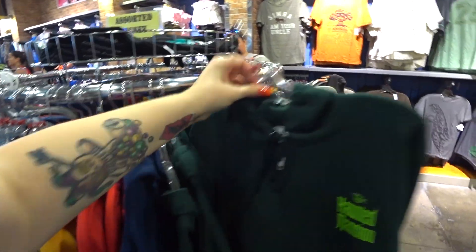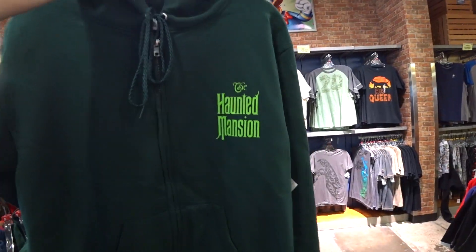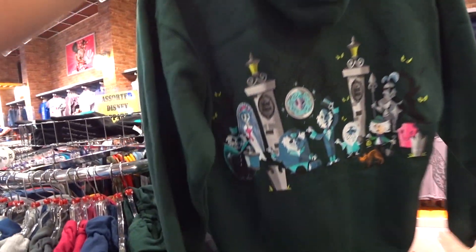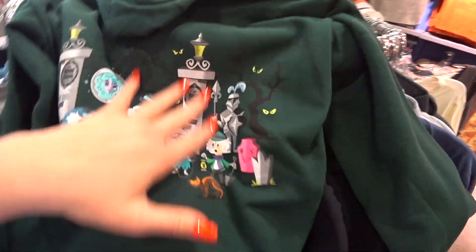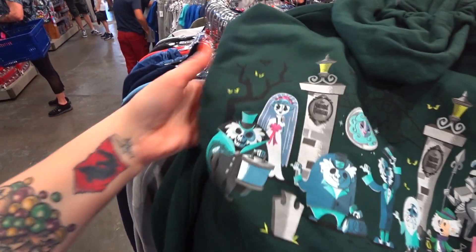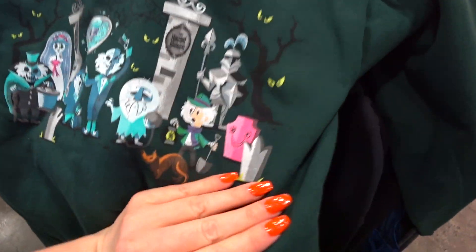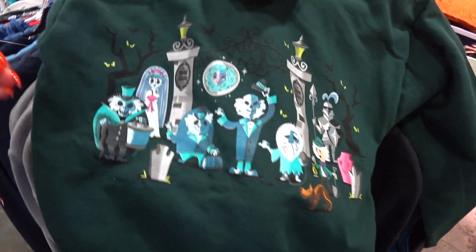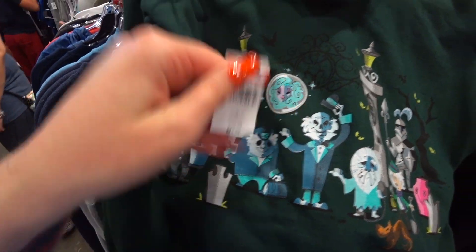I am in love — I found a Haunted Mansion hoodie! It says Haunted Mansion on the breast and it has the cutie-type characters on the back — like the whole entire gang. That is awesome. I like this little pink tombstone — it's pretty. It is $19.99, it was $50.